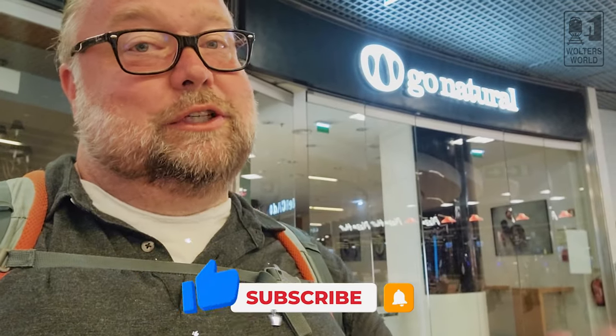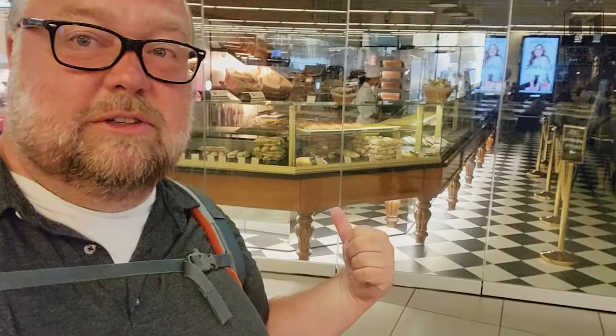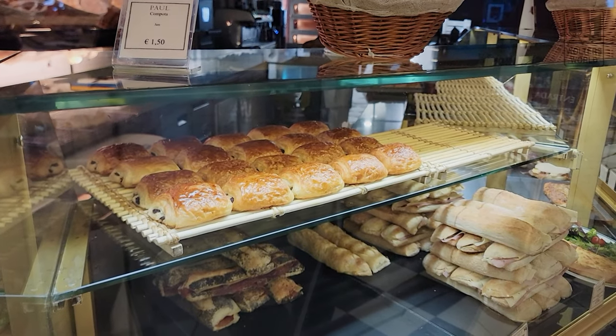If you're tired of Portuguese food and don't want junk food, there's Go Natural for healthier options. There's also Paul, the French bakery, where you get all the French pastries and tasty things. I'm flying to Paris and there's a Paul at Charles de Gaulle Airport too, so I'll get it there, but they do a decent job here as well.